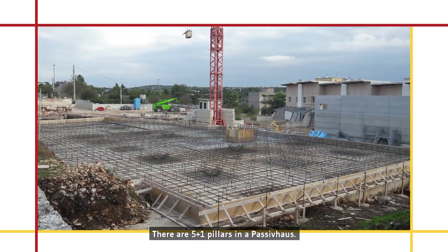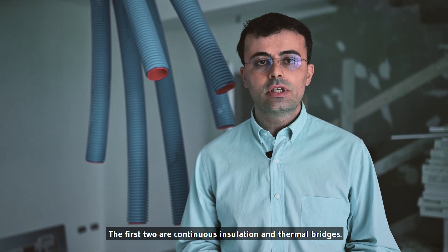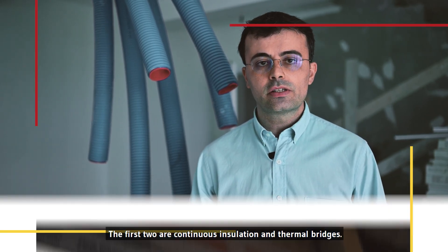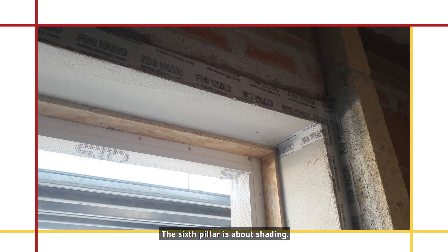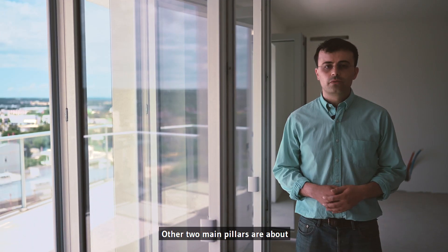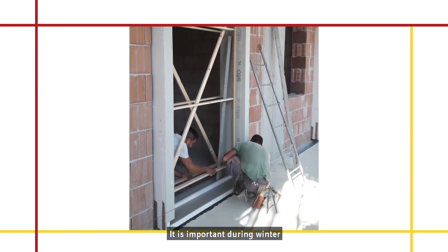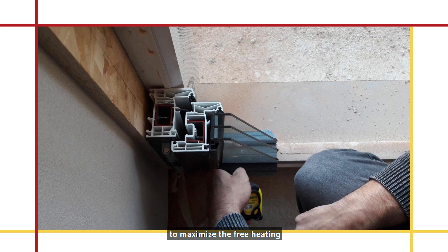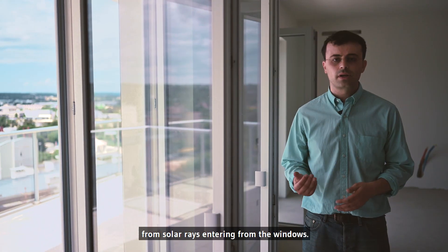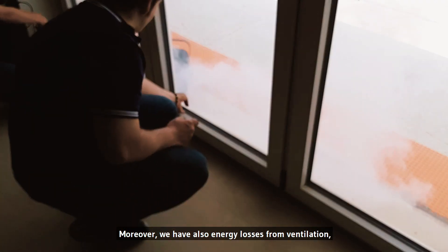There are five plus one pillars in a Passive House. The first two are continuous insulation and thermal bridges. The sixth pillar is about shading. We are in a warm climate, so it's crucial to control solar rays during summer, otherwise we would have overheating. The other two main pillars are about performing windows and airtightness. It's important during winter to maximize the free heating from solar rays entering through the windows. Moreover, we have energy losses from ventilation, which we can measure with a blower door test.